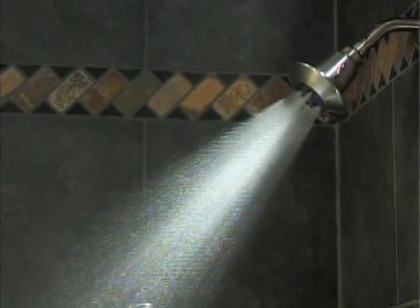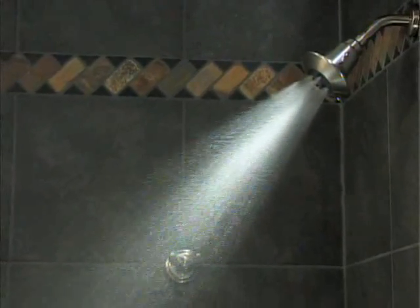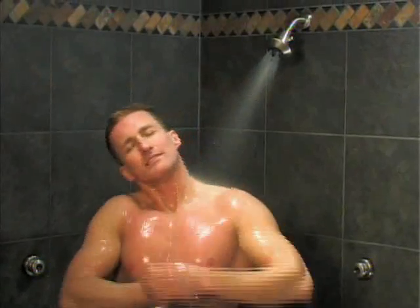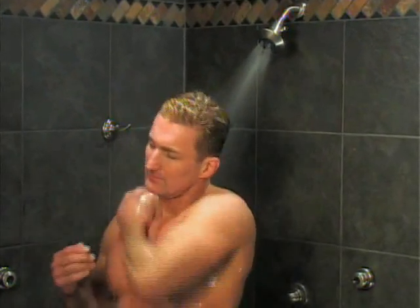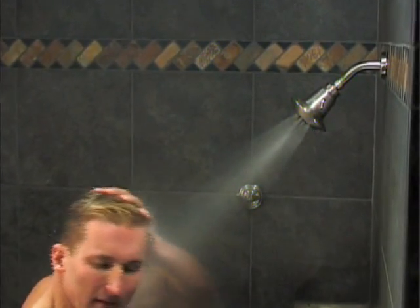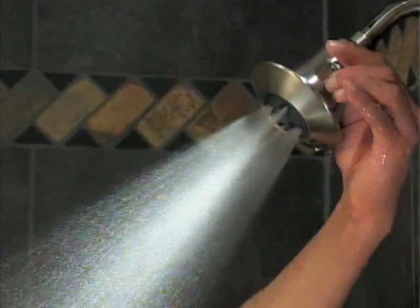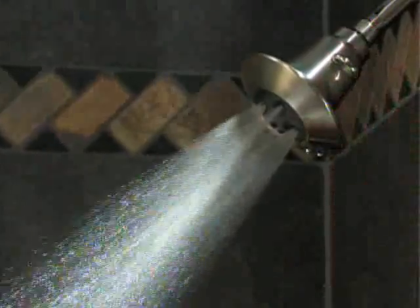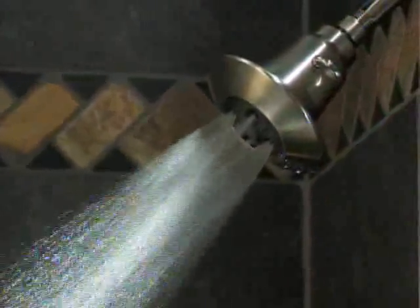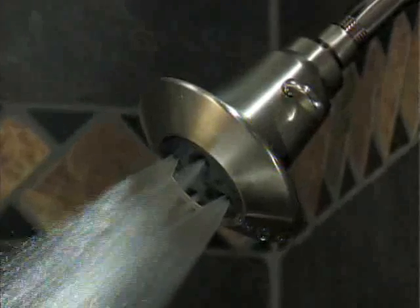The Water Amplifying Showerhead 657 Series features dual comfort spray settings. The high volume invigorating spray uses two and a half gallons of water per minute, but the spray feels like much more water and more pressure too. A simple turn of the lever directs the spray to 1.85 gallons per minute, using 26% less hot water without sacrificing performance.